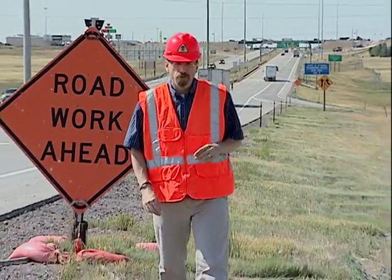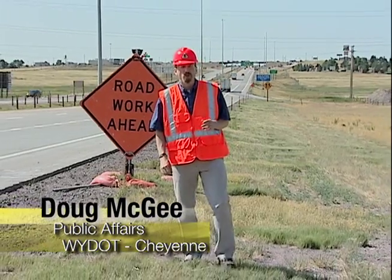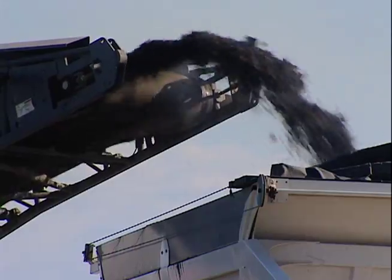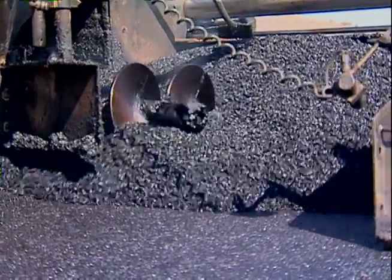A primary focus of highway improvement work this summer is resurfacing rather than rebuilding sections of Wyoming highways. Resurfacing typically involves milling off a layer of pavement to smooth the road and adding a new layer of asphalt. The existing road base and structures are preserved.